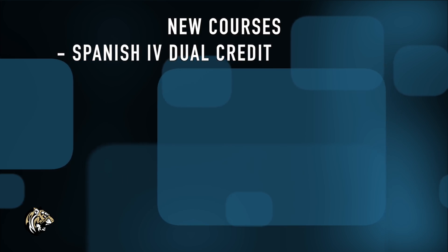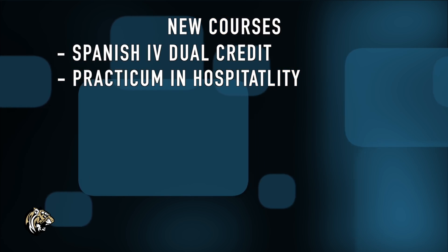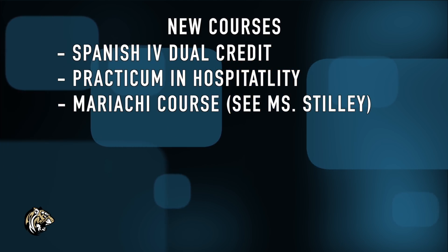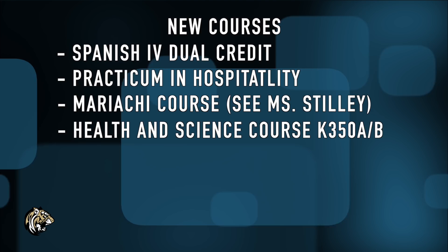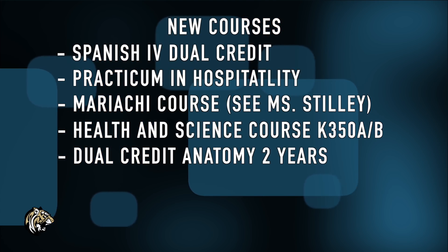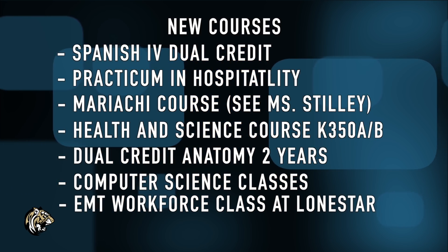Let's talk about new courses being added. There is a new Spanish 4 Dual Credit — you will need to have taken Spanish 1, 2, and 3, and will also need to take a placement test. There is also a practicum in hospitality, for which you must have taken the hospitality class and must have transportation. There is a new mariachi course — contact Ms. Stille if you want to request it. There is also a new health and science course: the first year is Principles of HST (K350A-B), this is not part of the academy. The second year is Midterms, then the senior class is HST. Students can take up to two years of dual credit anatomy. Additionally, there is a Pre-AP and AP Principles of Computer Science class — these are not part of the academy, so anyone is allowed to take them.